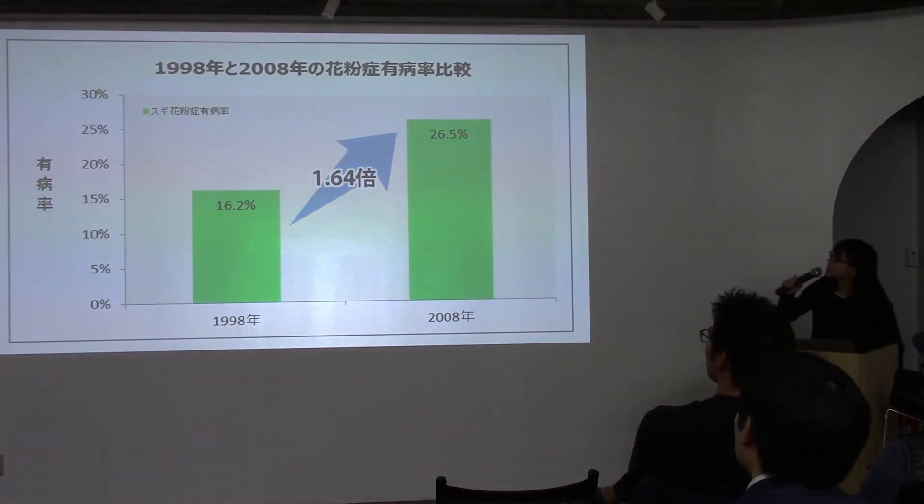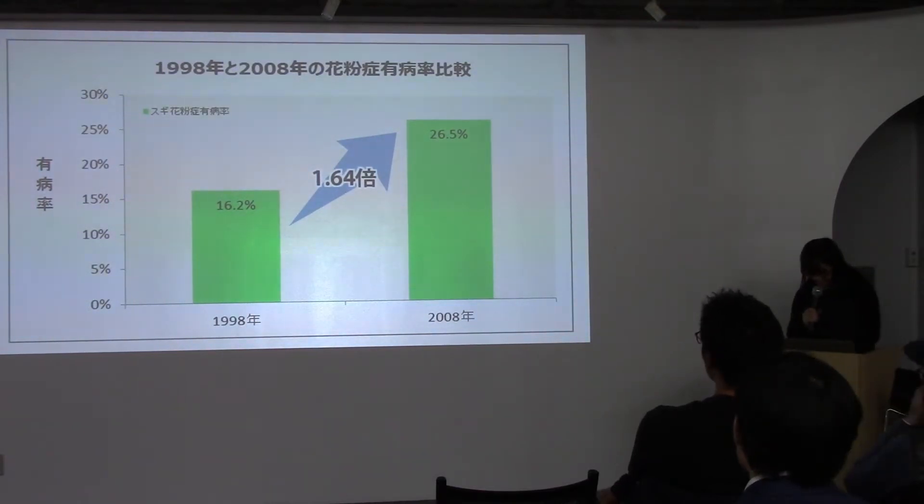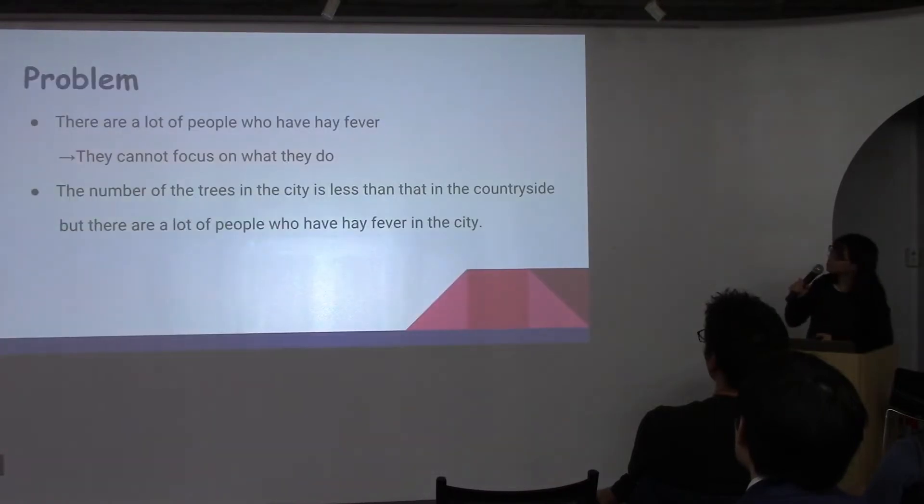This is the number of people who have hay fever, and it has become about double from 1998 to 2008, so maybe there will be 20 people who have hay fever in this room. I would like to talk about my business plan.